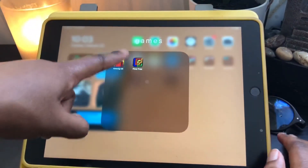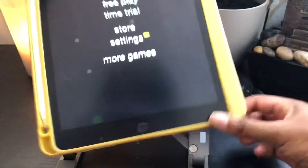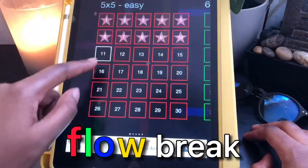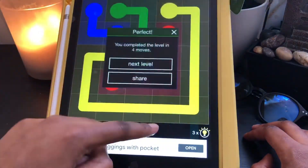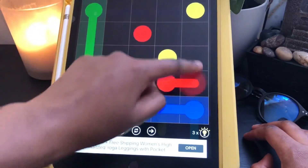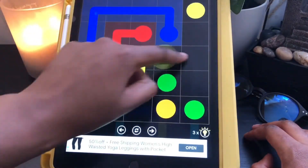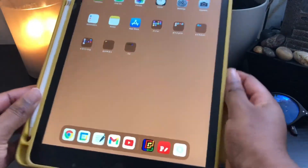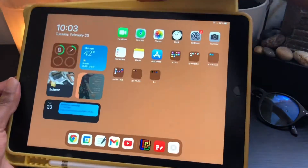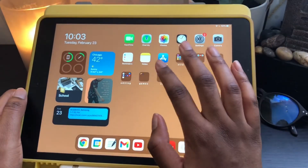I only have two games: Among Us and Flow Free. Flow Free — if you guys remember it — it's literally the best game, it's from our childhood. It really reminds me of childhood games.